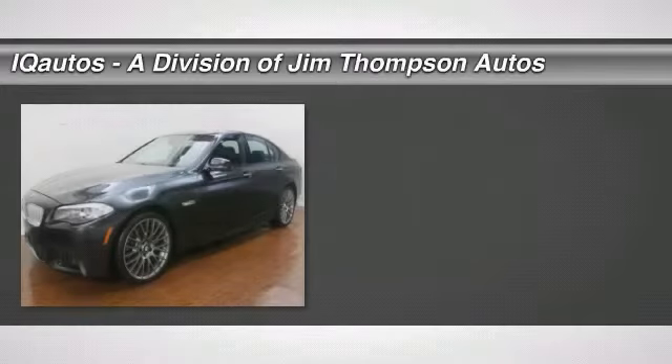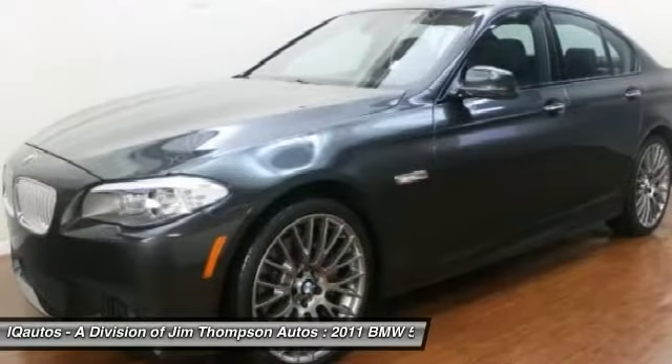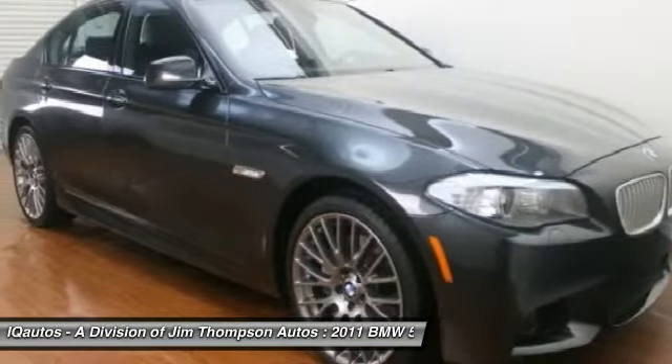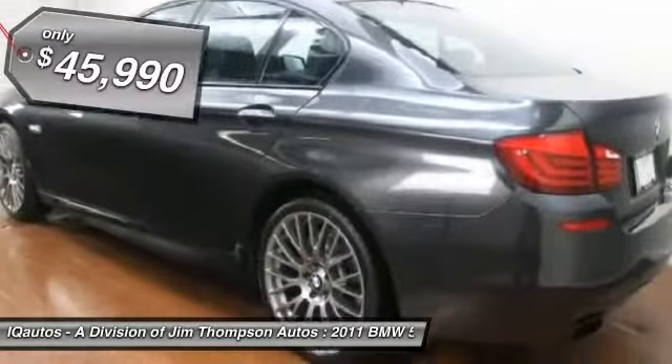The 2011 BMW 5 Series. The 5 Series incorporates bold styling cues that departed from BMW's traditional styling language. If you are looking for excitement and boldness, the 5 is for you and is priced below $50,000.